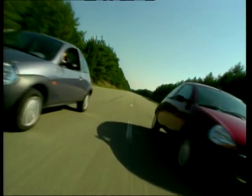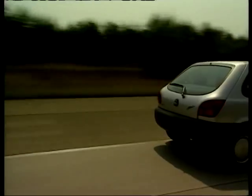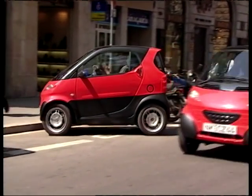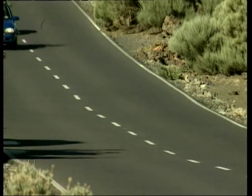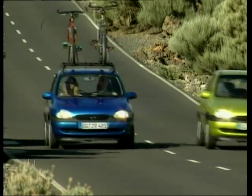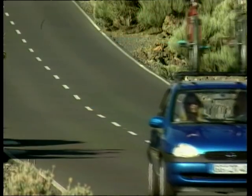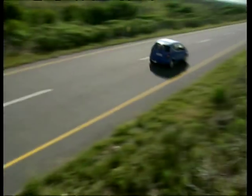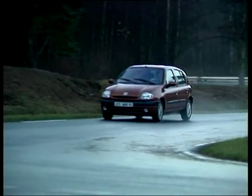The small car market has increased enormously in recent years. There are more two or even three car families these days, more city living where small cars are nippier and easier to park, and the attraction of lower insurance and fuel bills as well as environmental considerations make the small car a sensible buy. Carfile this week focuses on this market segment and on the revised Renault Clio.